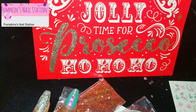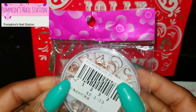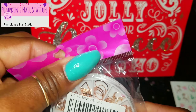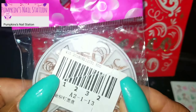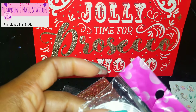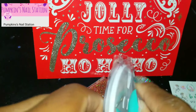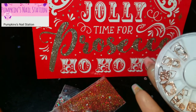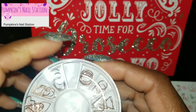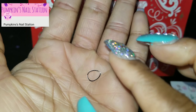I've seen her use these on her channel. If you want to see how Pumpkin uses these — not decals, they're actually nail charms. Let me open them with some scissors. She has a little tool that allows you to bend the charms. You see how they're really flat and straight? I keep calling them decals but they're actually charms.